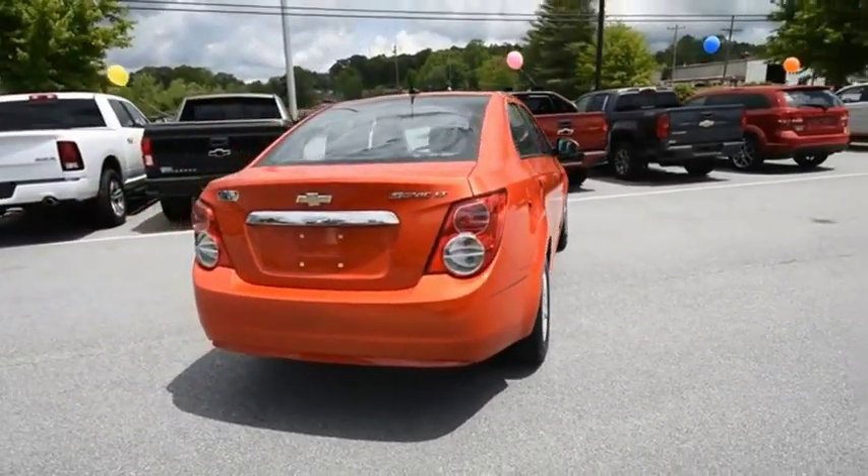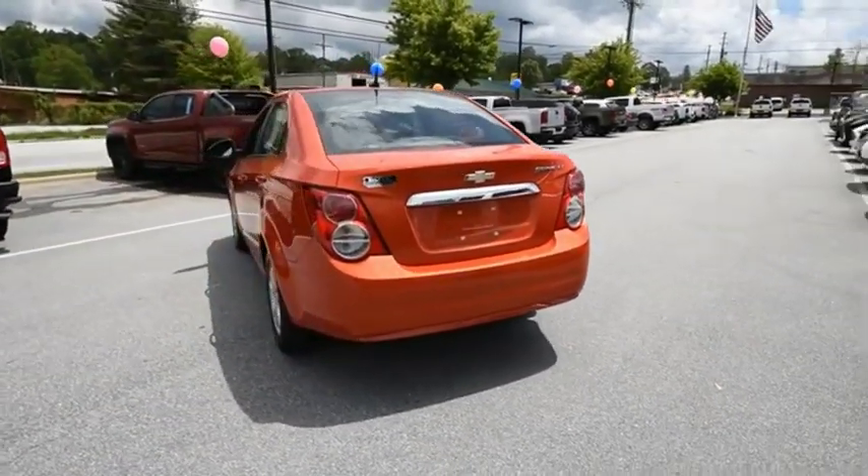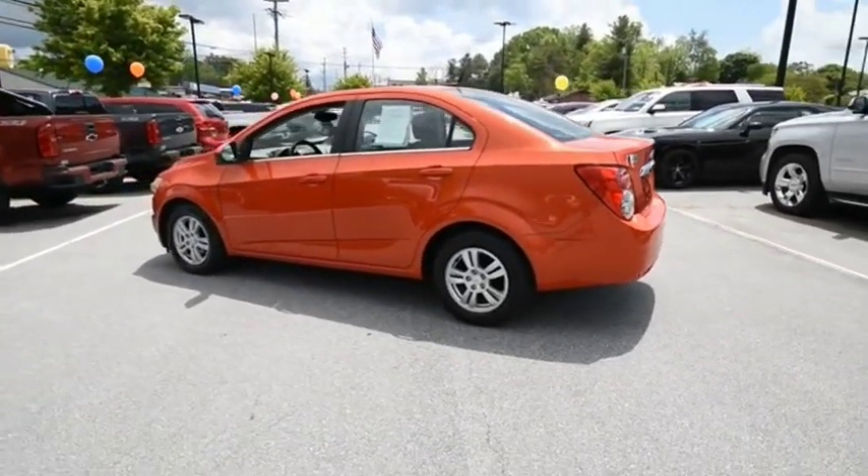The taut, strong body lines and powerful stance of the Chevy Sonic allude to the power you'll find under its hood. Throw a little extra power into the mix with the available turbocharged engine.